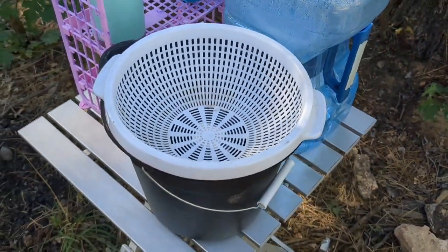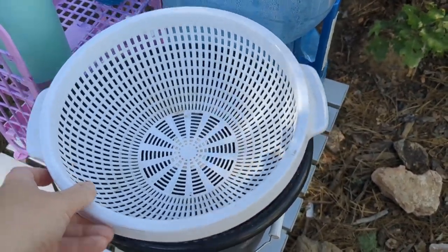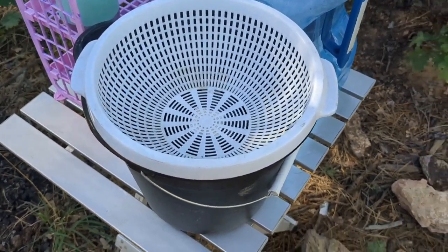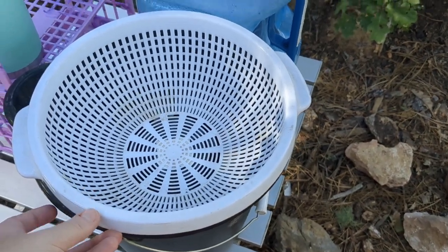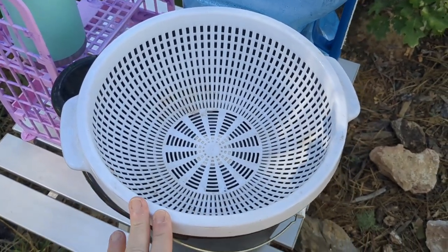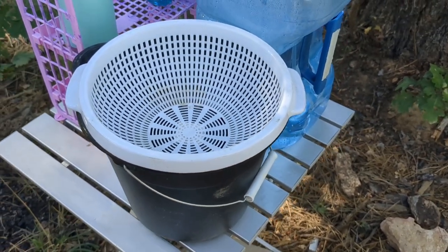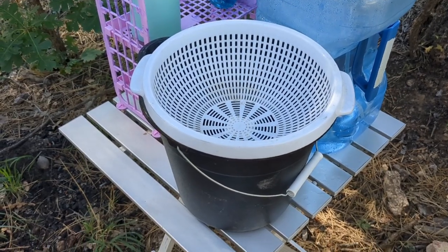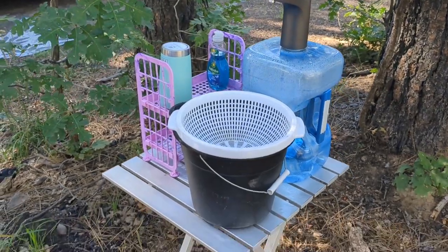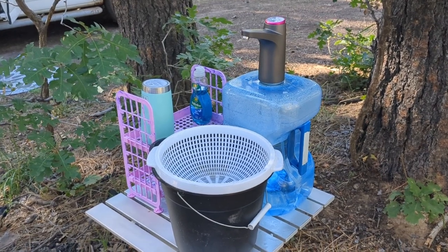My sink is also very cheap. It's a bucket and a strainer that I purchased at the Dollar Tree — total cost was $2.50 for both. What's nice is I can wash my hands and dishes. The strainer catches solids from going into the sink, and when you're done you can literally just pour the bucket of water out. A super easy, cheap sink option that anyone can do. Overall, this entire dishes table setup was fairly inexpensive.